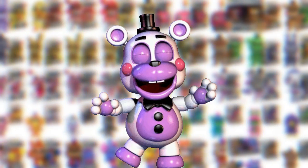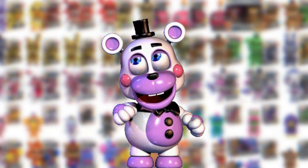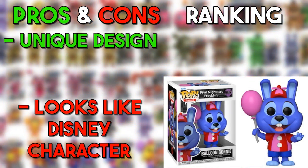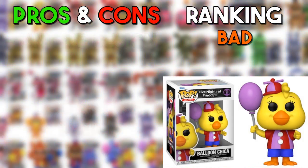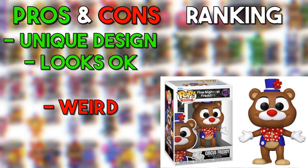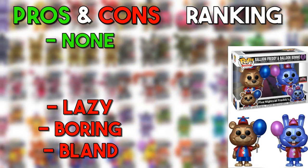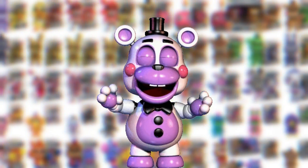Now we're at the worst Funko Pops — the Balloon and Circus Funko Pops. These are brand new and personally my least favorite. I hate this whole drop. Balloon Foxy just looks like a furry — bad. He looks like he got lost at Chuck E. Cheese — very bad. Balloon Bonnie — this is not Bonnie, this looks like a Disney character — bad. Chica looks like a Peep — a little bit better but still bad. Circus Foxy — what is this? This isn't Five Nights at Freddy's. Circus Freddy is actually pretty decent but not that good either — going in the med. And then there's just a two-pack of Balloon Freddy and Balloon Bonnie together, which is lazy — that's going in the very bad.